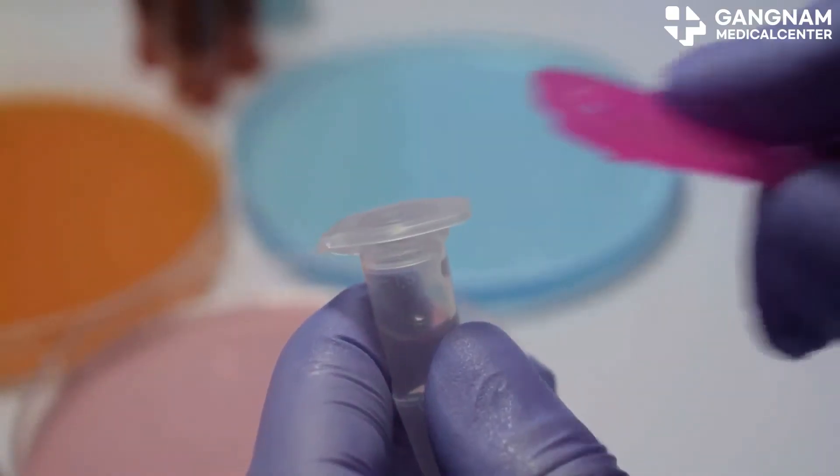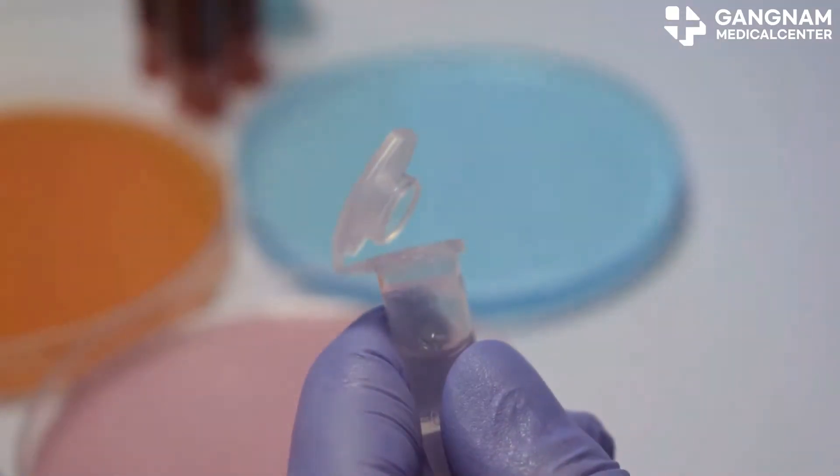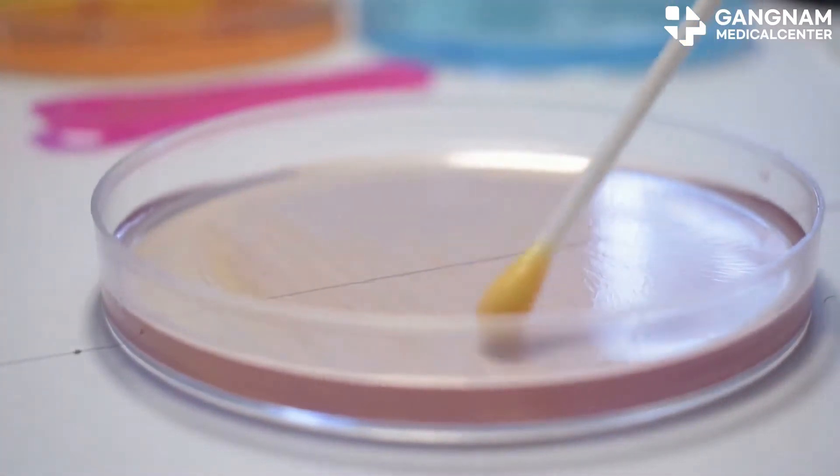Hey there health enthusiasts! Today, let's dive into how stem cell exosomes are revolutionizing healthcare. First up, regenerative medicine.